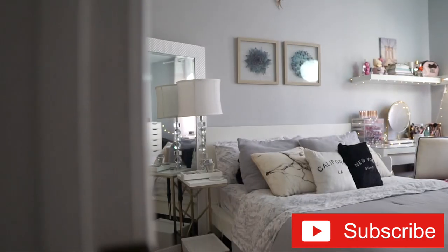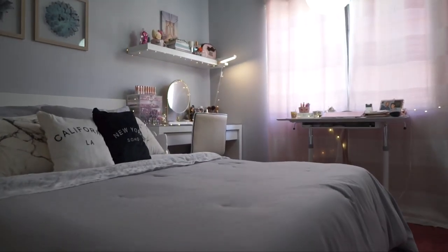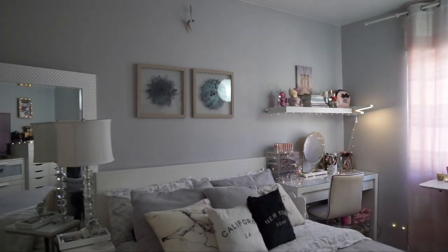So when you walk into our room, this is an overview of what you will see. I was really going for a more simplistic look — black, gray, white with marble and a tinge of pink.